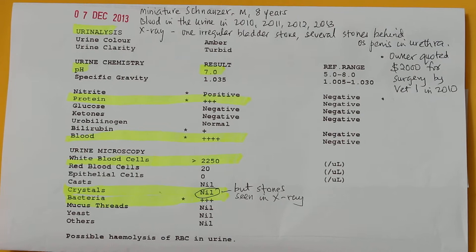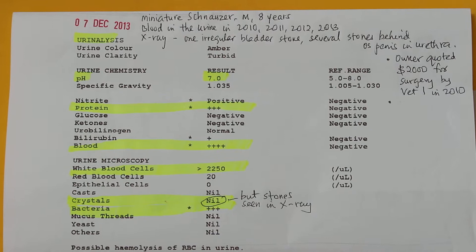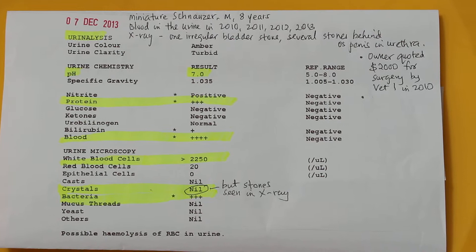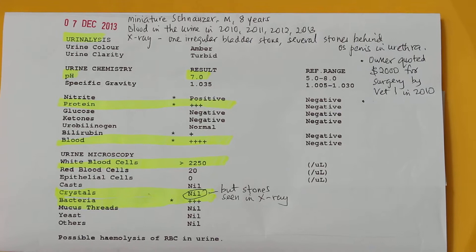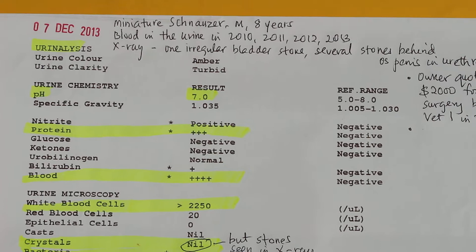Every year he would come when the dog has blood in the urine — in 2011, 2012, and now 2013. The x-rays taken show the same condition as the ones done by the first vet, namely one bladder stone and numerous stones in the urethra behind the os penis.